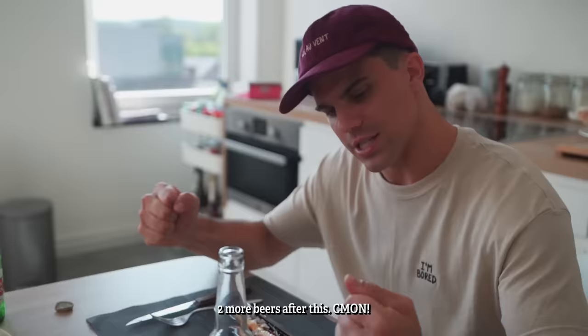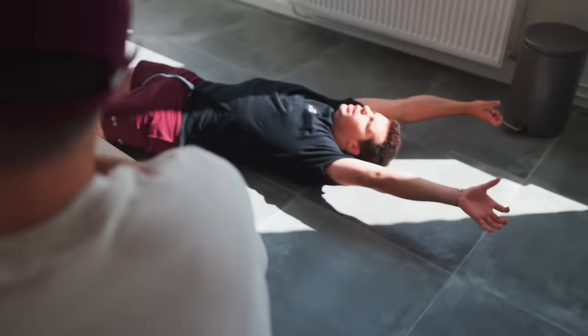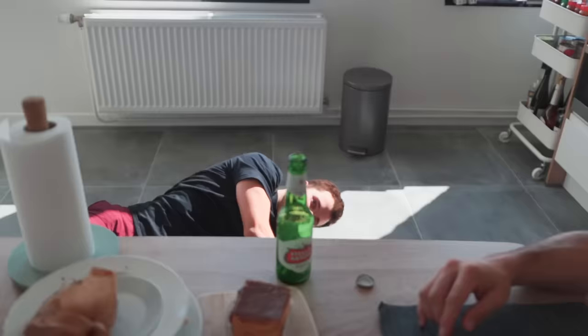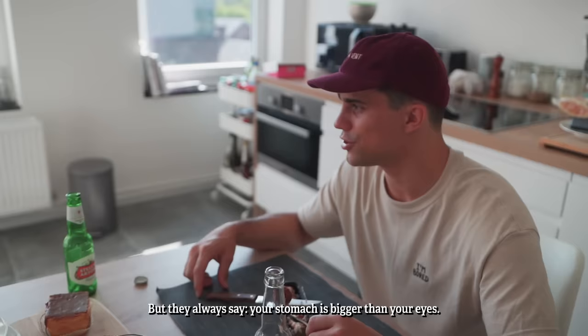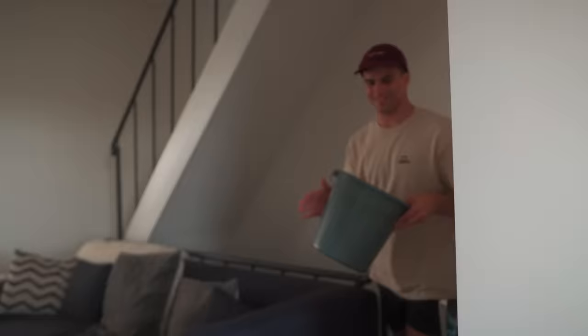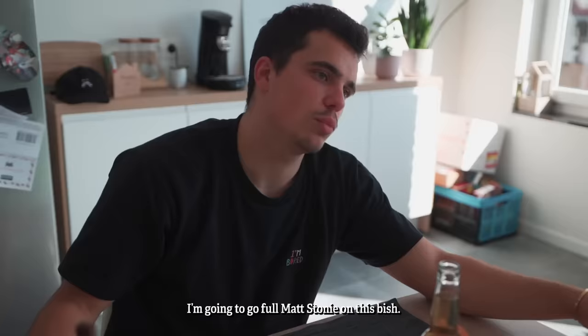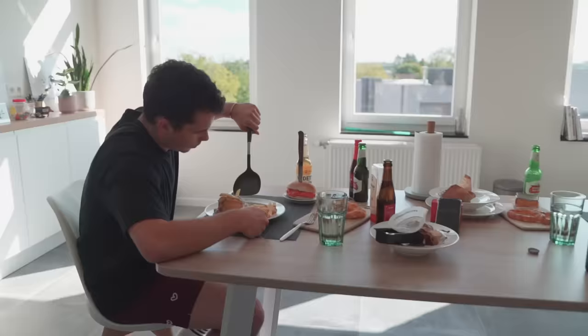Almost there, two more, two more beers. Come on! I thought it would be easy because I was so hungry. They always say your stomach is bigger than your eyes. I'm going to try to eat this in 15 seconds — yeah, 15 seconds!